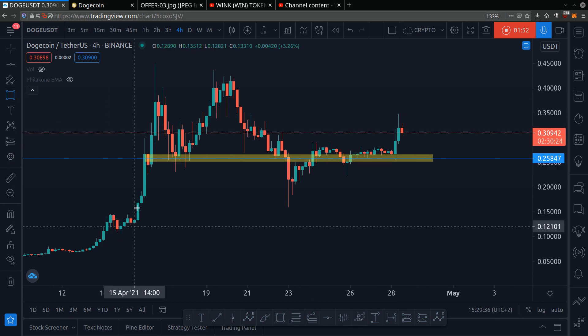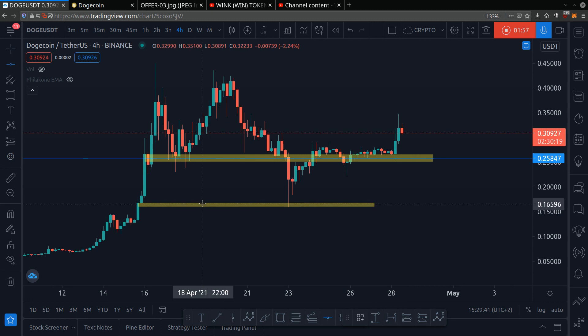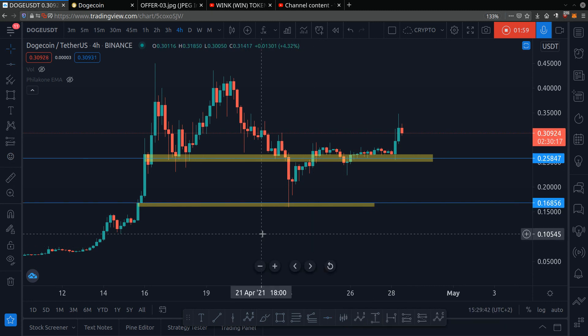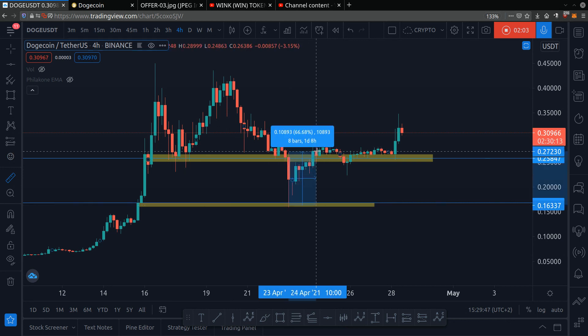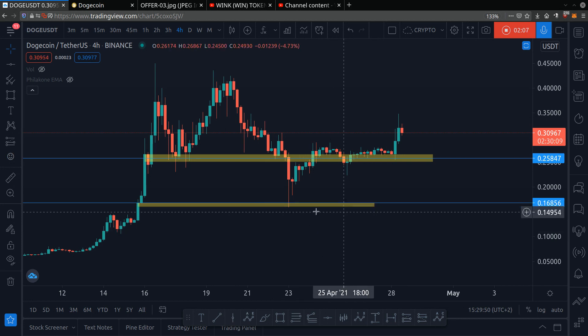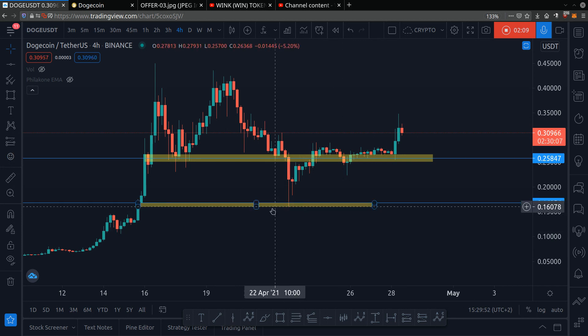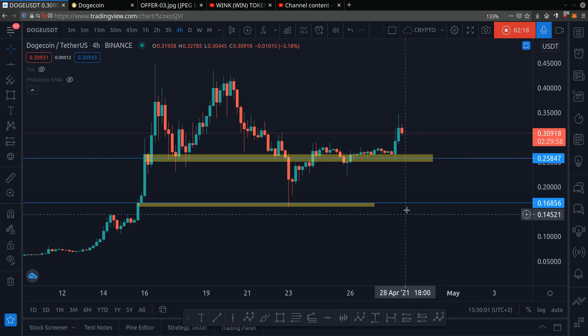Another excellent price level I see right here is 16 cents. See how the price briefly touched here, then it bounced up 71 percent. So 16 cents would be a super amazing price to buy because you're getting it at a huge discount — a 44 percent discount if the price does break down. You want to shop like a Black Friday shopper and buy at a huge discount.